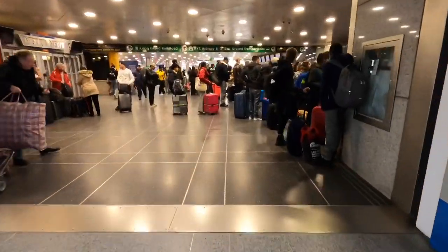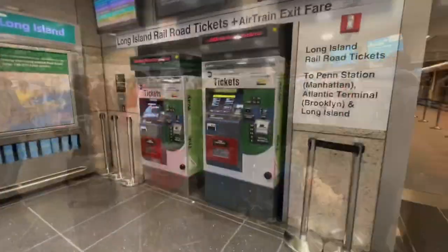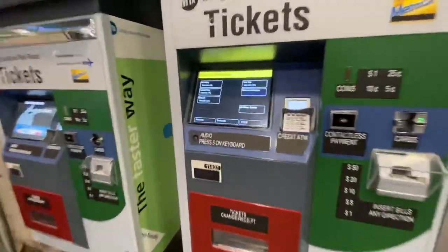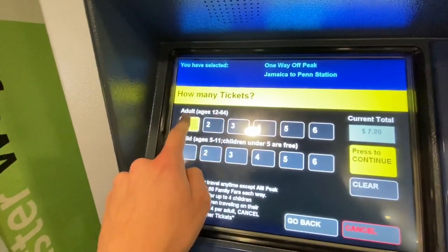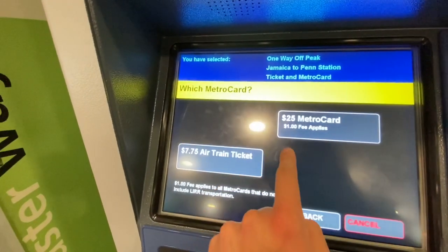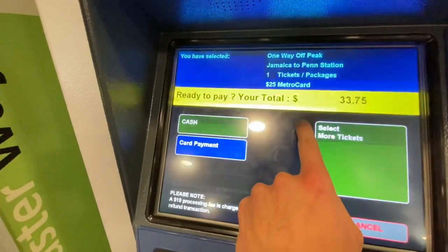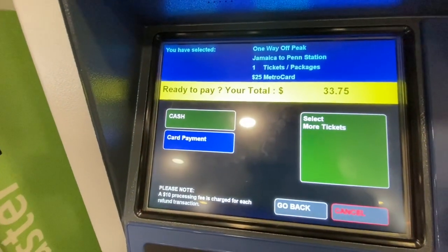Right over here is where all the ticket vending machines are located. These are joint Long Island Railroad and MetroCard machines. On one side of the ticket is the MetroCard, and the opposite side is the Long Island Railroad ticket. This is what I recommend buying if you're planning on taking the Long Island Railroad, which we are doing in this case.